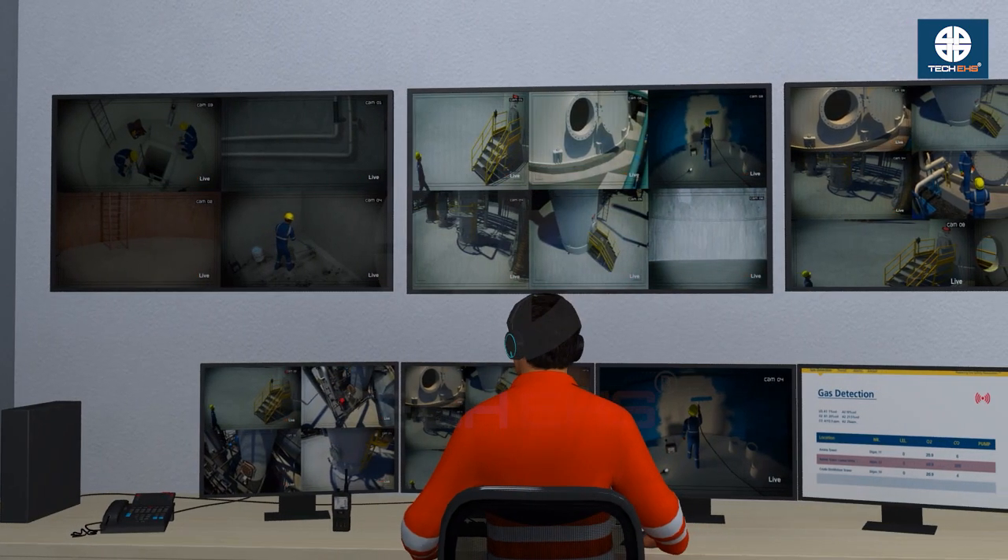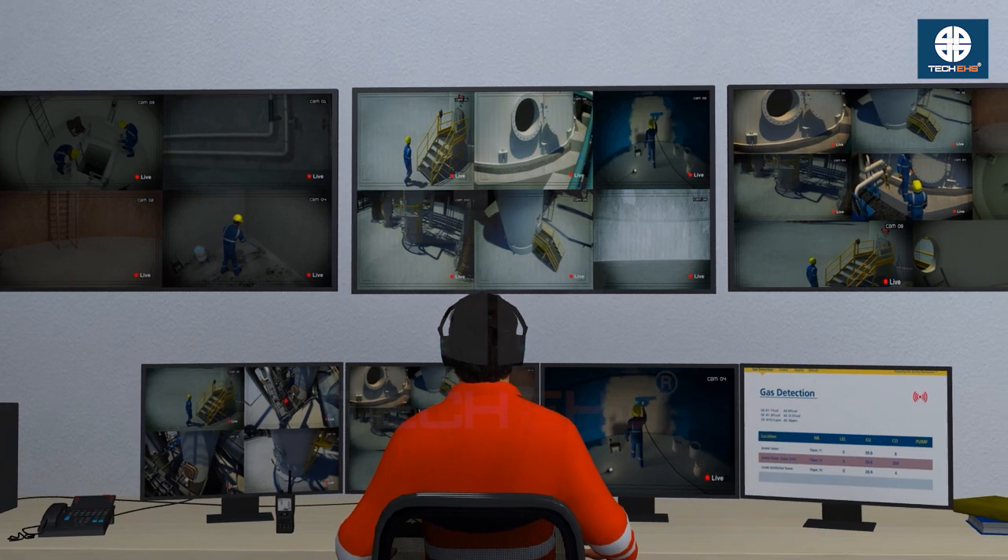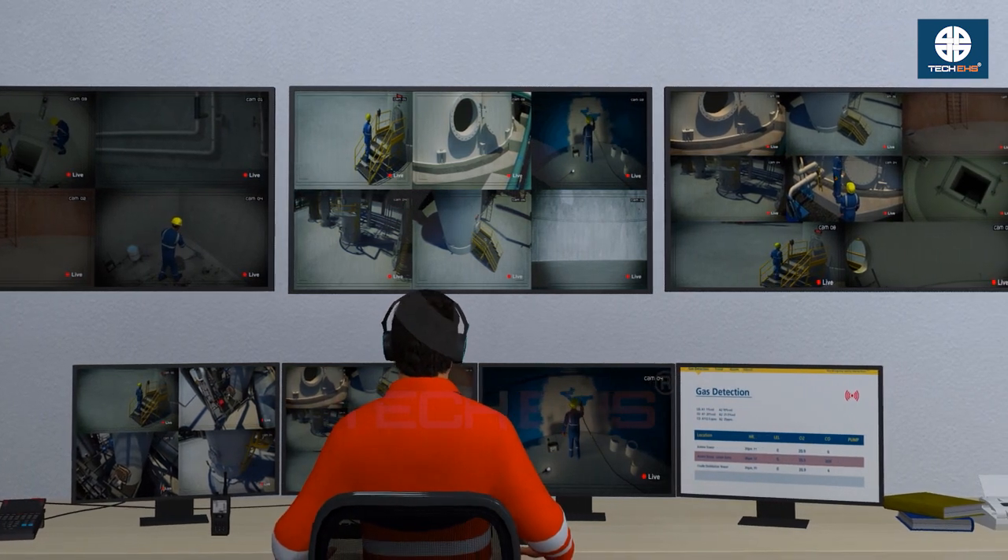Following these safety tips minimizes risks and ensures a safe working environment in confined spaces.